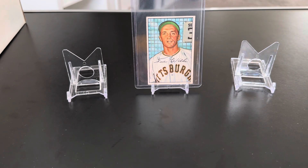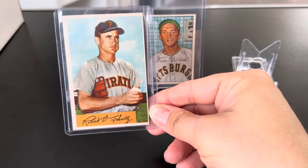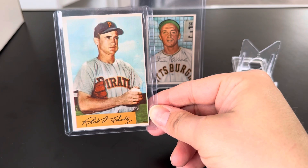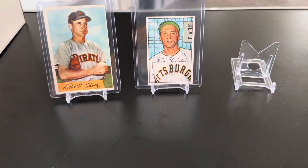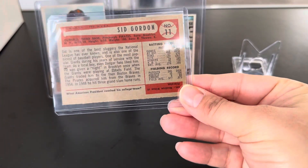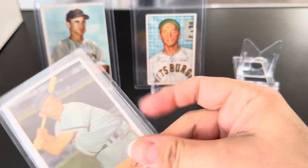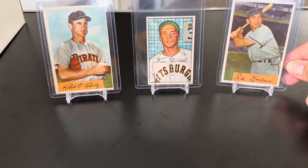Going in order here, Robert Schultz from the 1954 Bowman. And then we have Sid Gordon — this is actually my second Sid Gordon card. The other one I have is in the 1953 Bowman color.